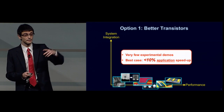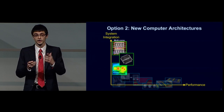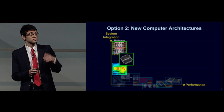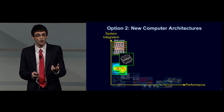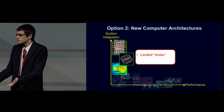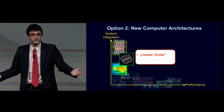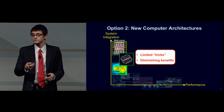A second separate way we try to make a better computer is by inventing new computer architectures, such as multiprocessing cores or specialized accelerators. Yet this also has major drawbacks — there are only a limited number of design tricks we can play, and we've played all the easy ones already. So we're quickly reaching a regime of diminishing returns.